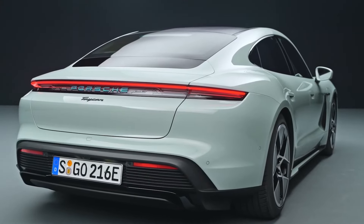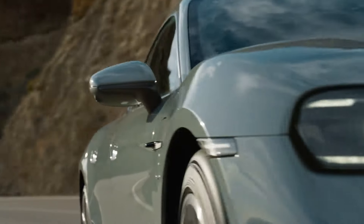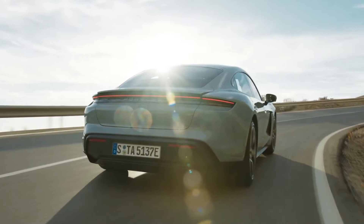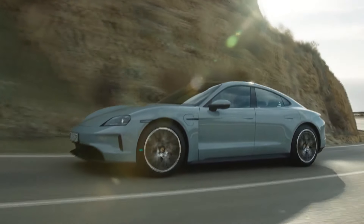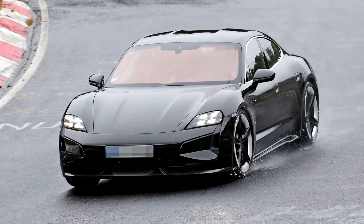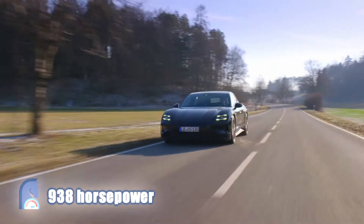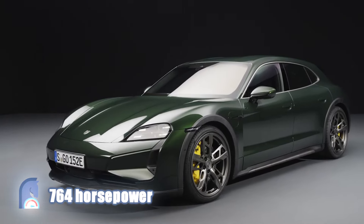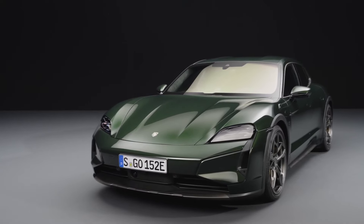Porsche has also teased a more powerful 2025 model that could wear the Turbo GT badge and lap the Nurburgring like a madman. Except for the base model — powered by a single rear electric engine — all other Taycan models feature a dual-motor setup. While Porsche is keeping most 2025 horsepower figures under wraps, they've let slip that the Turbo S can unleash up to 938 horsepower with launch control engaged, or a formidable 764 horsepower without. And that Turbo GT? That's supposed to break the 1,000-horsepower barrier, setting a new benchmark for electric power.